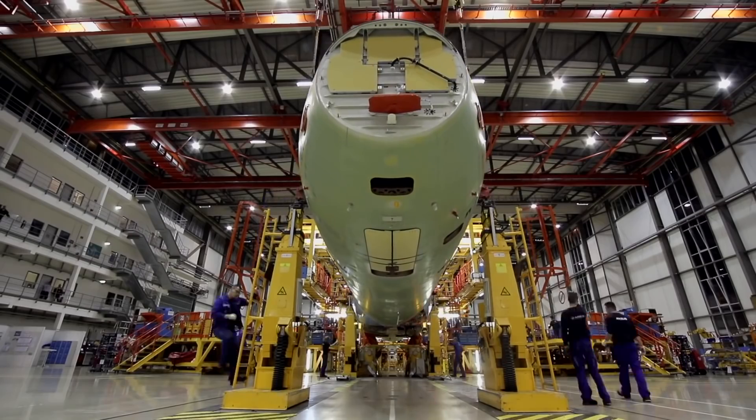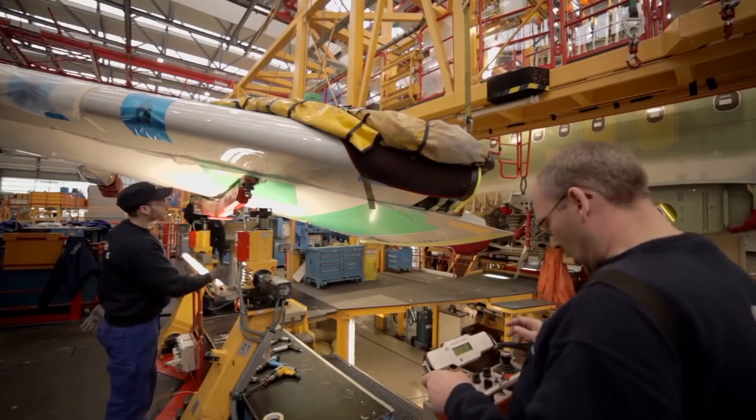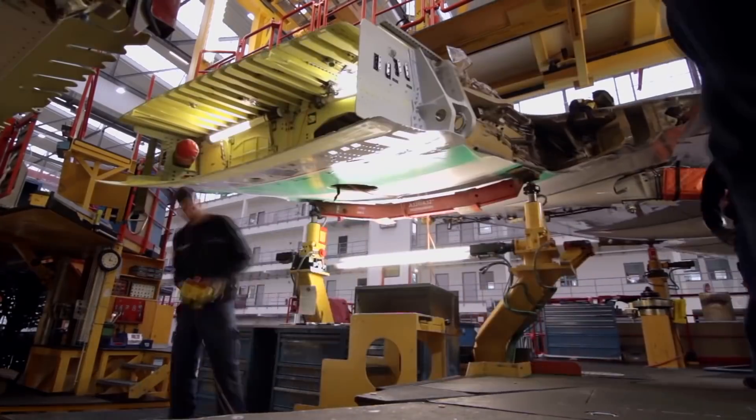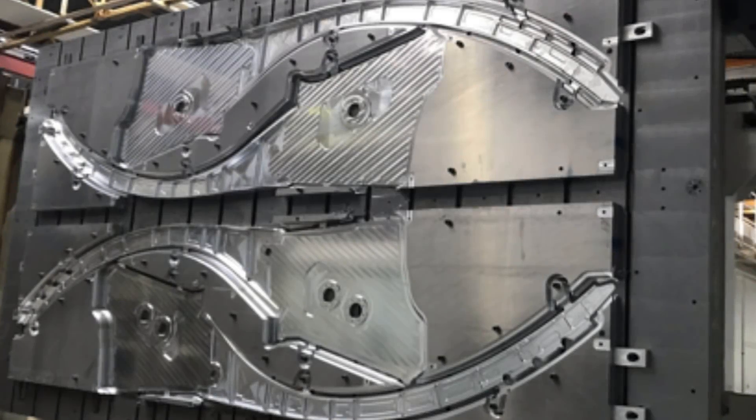The European outfit shared that at the beginning of the year, the first long-lead components for the initial flight test aircraft were already in production. These parts include the main landing gear forgings and the first parts for the center wing box.